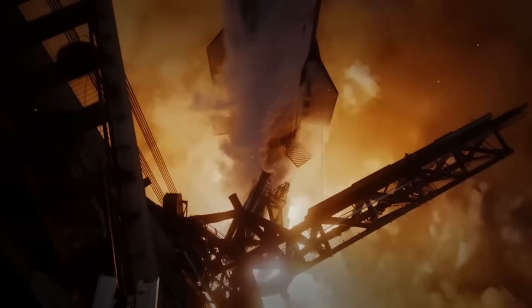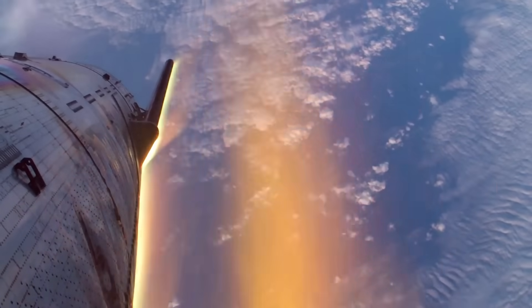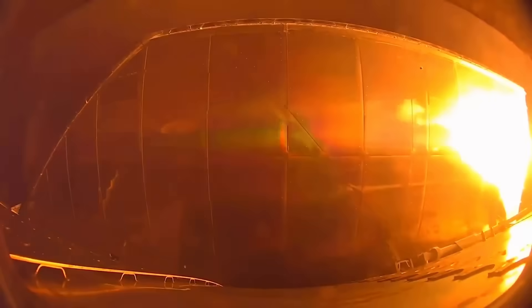With Flight 10 approaching, anticipation is high as SpaceX prepares to test Starship's ability to survive re-entry, one of the most challenging phases of its mission. The biggest question is whether Starship will finally handle one of its hardest tests — coming back through Earth's atmosphere, where the spacecraft faces extreme heat and stress.